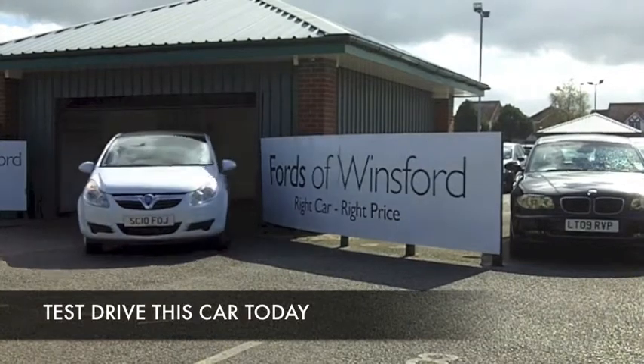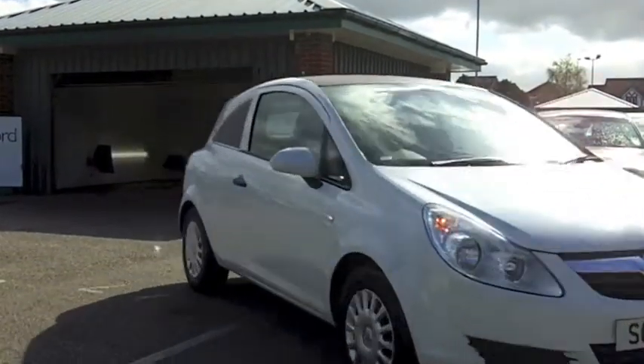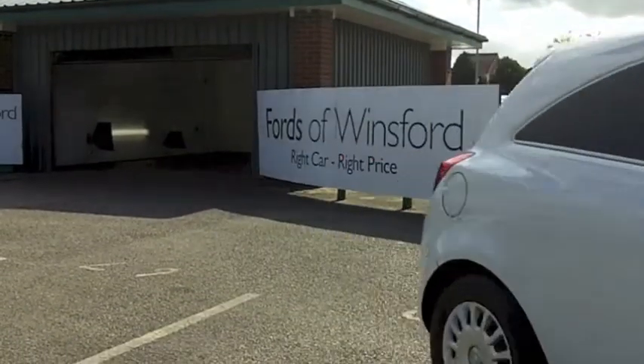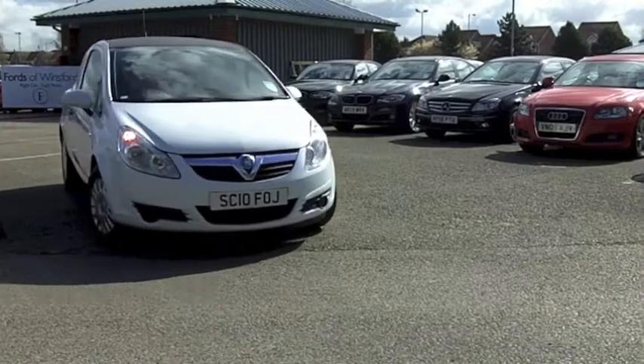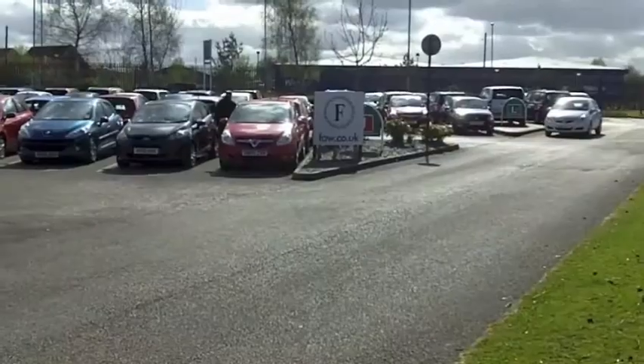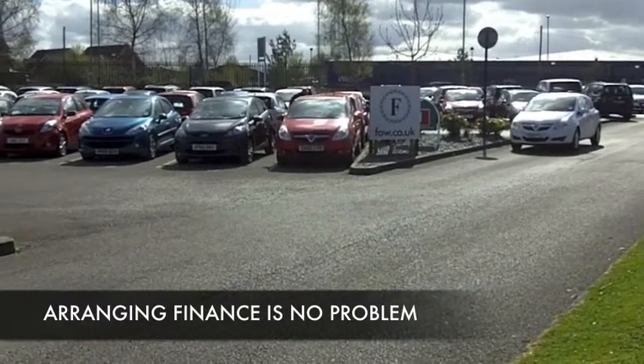From time to time we do have one or two commercial vehicles in stock at FOW, and here's a bit of a rarity — a Vauxhall Corsa van. It's a compact van which is easy to park, it looks great in brilliant white, and if you want to have this sign written, that's no problem obviously.